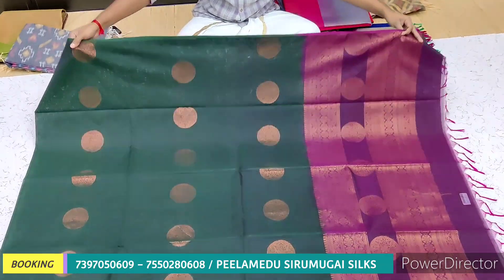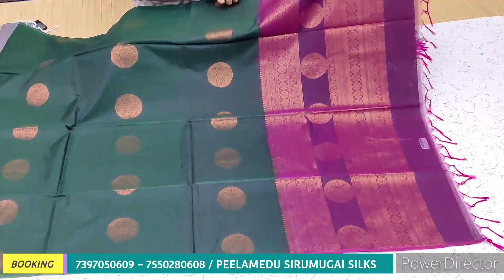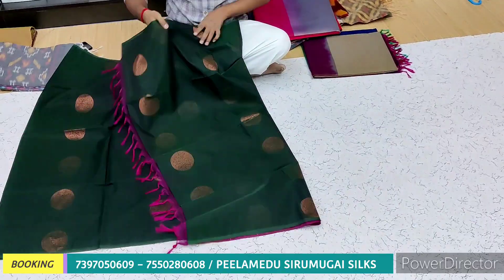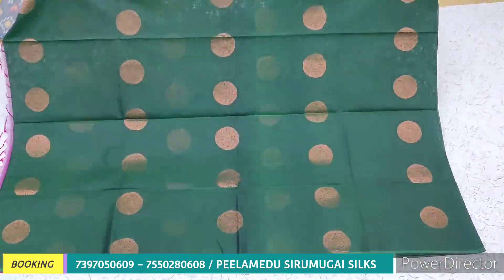Now we have a dark and dark combination. We have a body in dark green color and we have a dark color combination. The price is Rs. 2800.